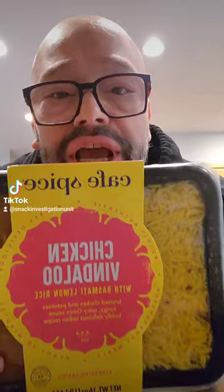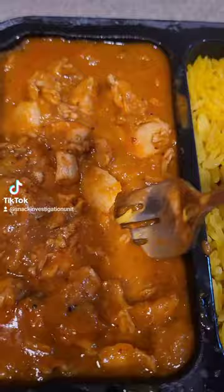Chicken Vindaloo. A little Vindaloo sauce, a little chicken, a little basmati rice. The steam coming off in your face like you read about. Let's go.